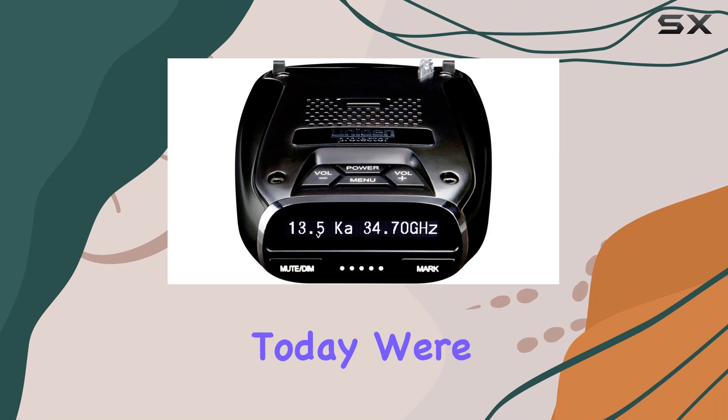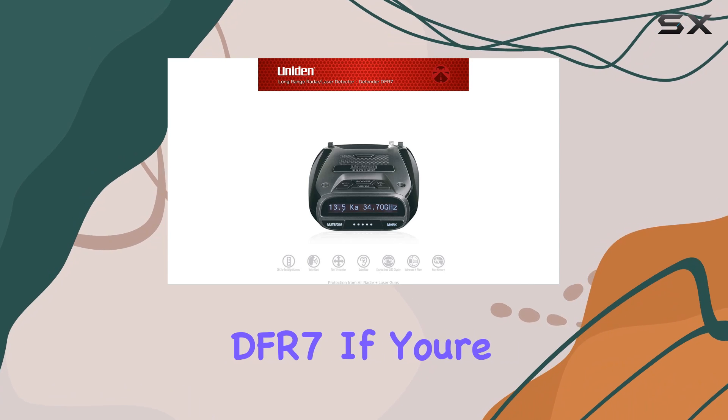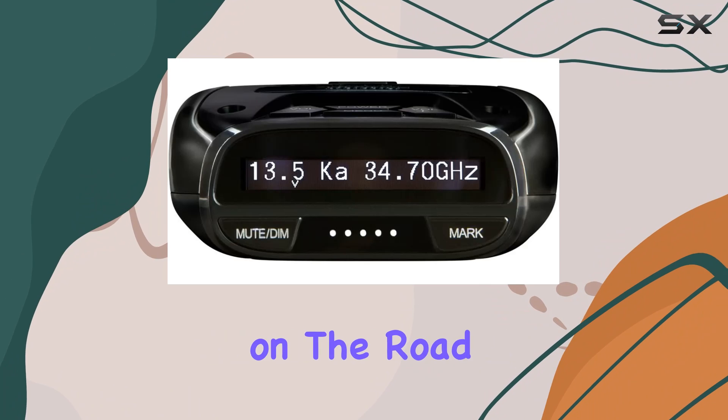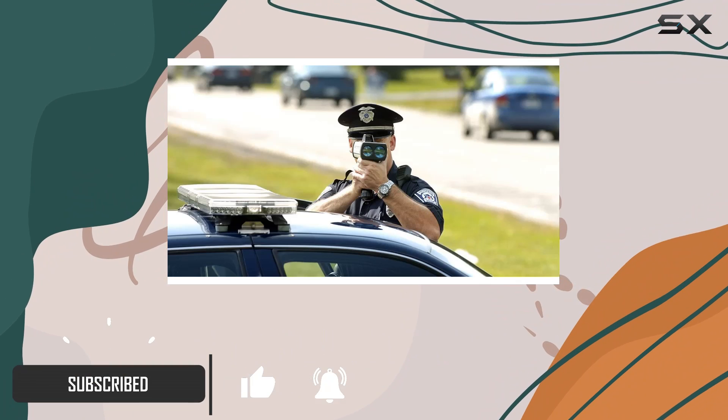Hey there, folks. Today we're diving into the world of radar detectors with the Uniden DFAR-7. If you're like me, you value both safety and efficiency on the road, and this little gadget promises to deliver just that. Let's break it down.